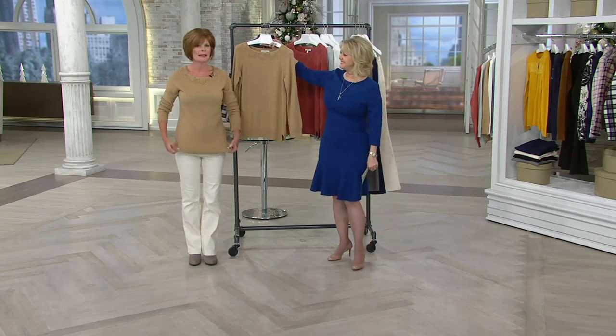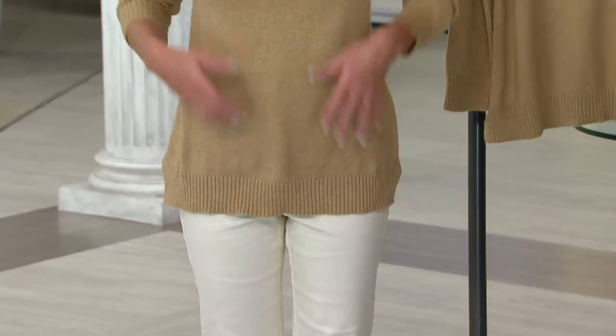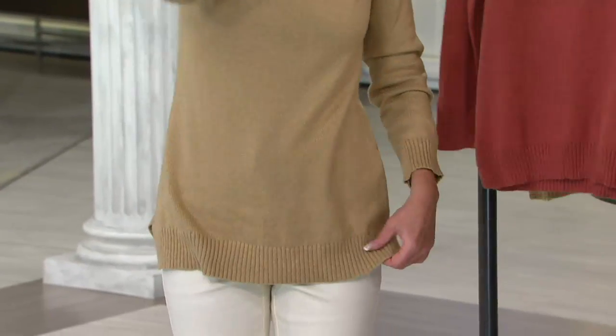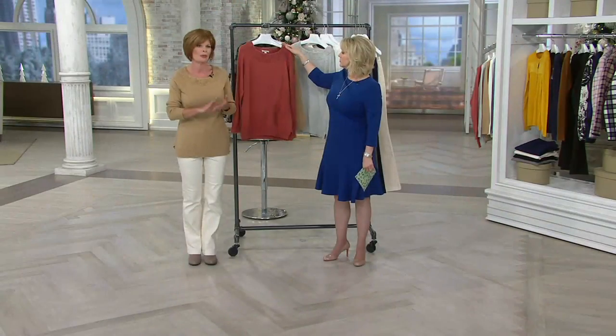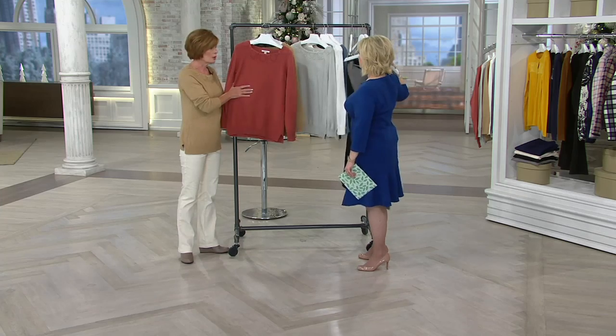So if you want this sweater, today is the day to buy it — you get the special price and the easy pay options. From a gift standpoint, it's not a tight sweater. I have the extra small on right now, and you've got plenty of room. If you're buying it for a girlfriend, daughter, mother, or sister, you don't have to be dead-on with the size.